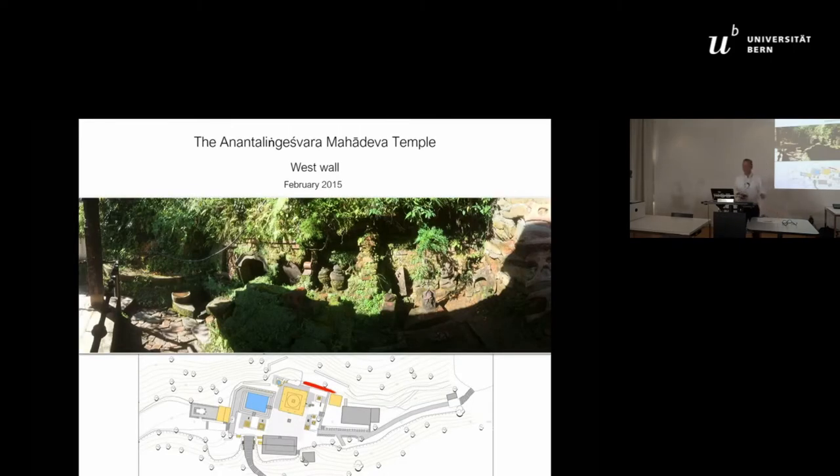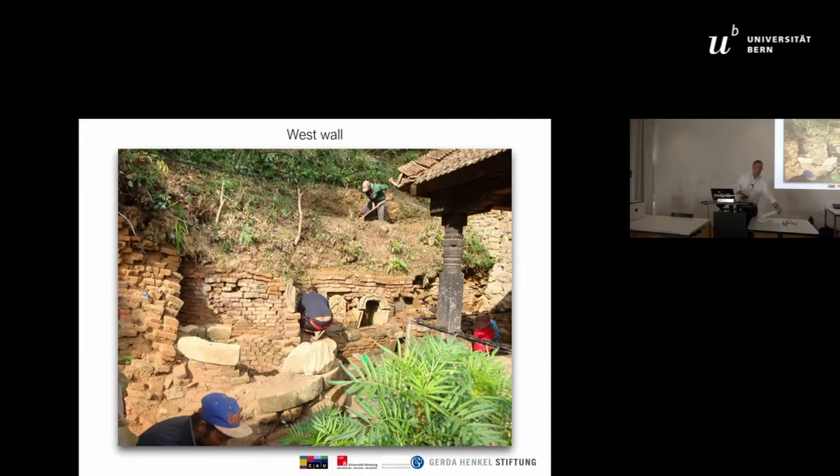This is a picture taken before we started our work in February 2015, showing the most important part of this place: the West Wall. This was the first area where we began our work.